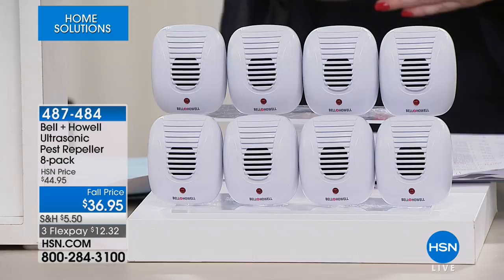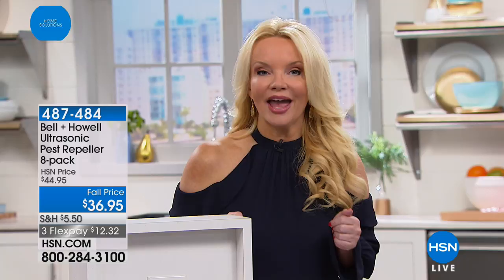Why are we doing it at a special price? Well, you know what happens in the fall — they all want to come in. It starts to get cooler outside, the weather conditions change, and that means they're going to come into your home. Lou Caputo is back with us and we're going to take you through everything this will do for you.